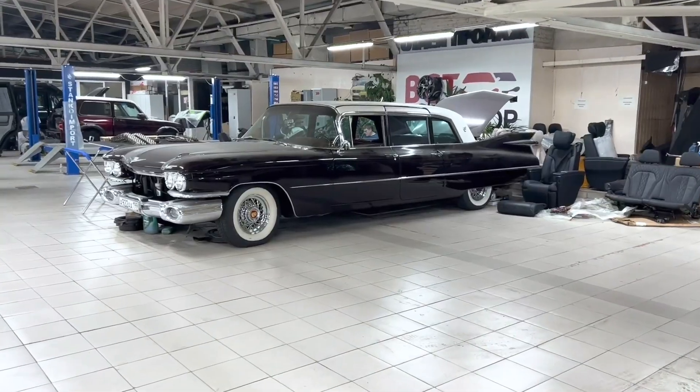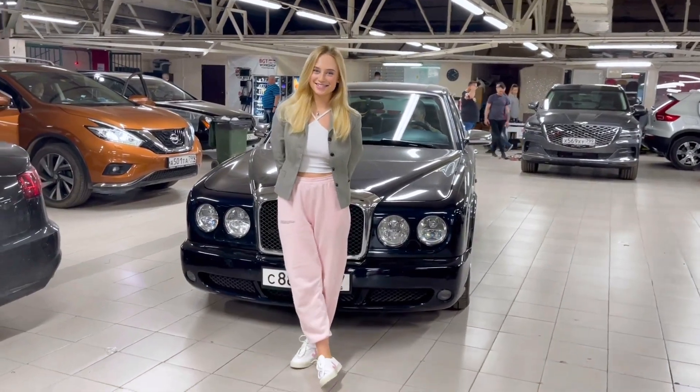We have brought other cars to ideal condition as well — including the Cadillac Fleetwood, Cadillac Fleetwood Along, Bentley Arnage, and others.